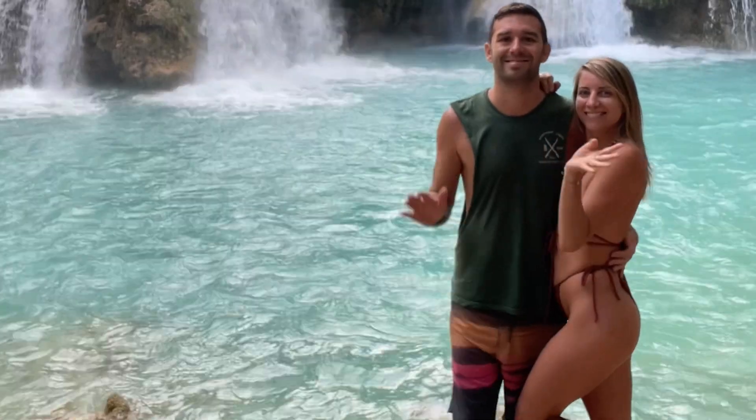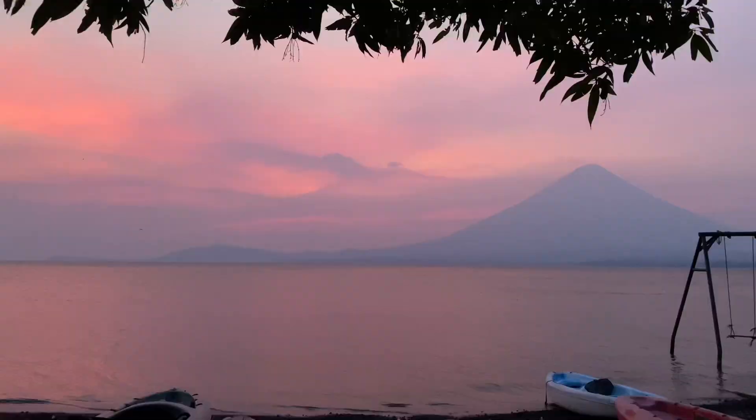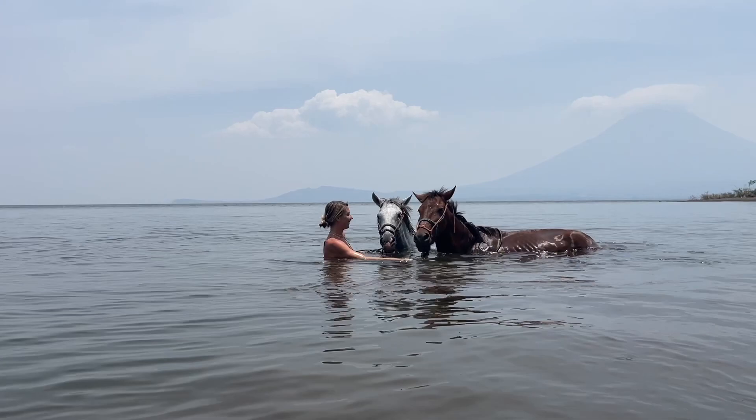We're Stefano and Sasha, welcome back to our channel. Today we're taking you to Ometepe Island in Nicaragua. We're going to show you the amazing sunsets, the delicious food, swimming with horses, and much much more, so stay tuned.